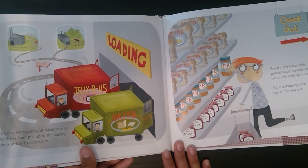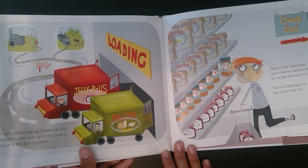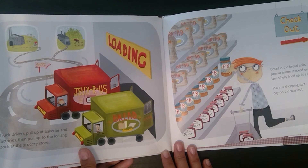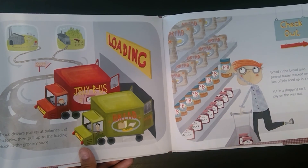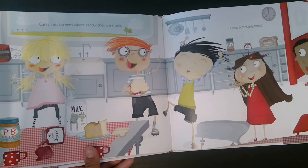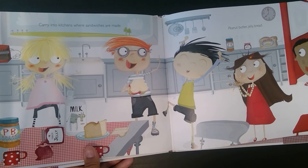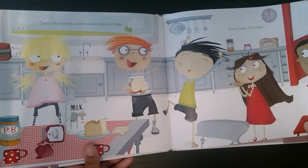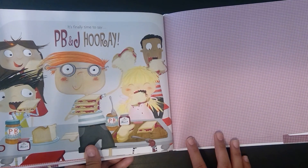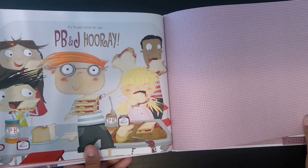Truck drivers pull up at bakeries and factories, then pull up to the loading dock at the grocery store. Bread in the bread aisle, peanut butter stacked on shelves, jars of jelly lined up in a row. Put in a shopping cart, pay on the way out. Carry into kitchens where sandwiches are made. Peanut butter, jelly, bread. It's finally time to say PB&J Hooray.